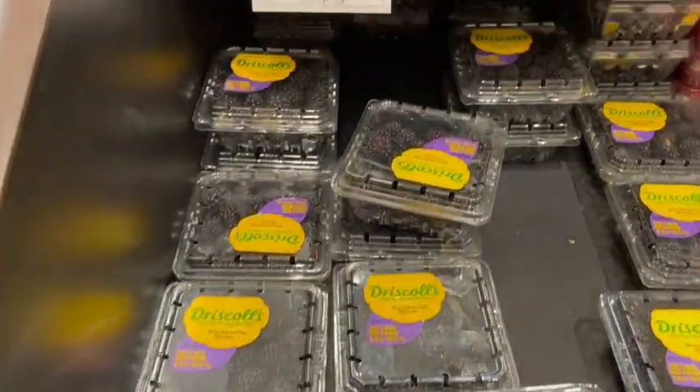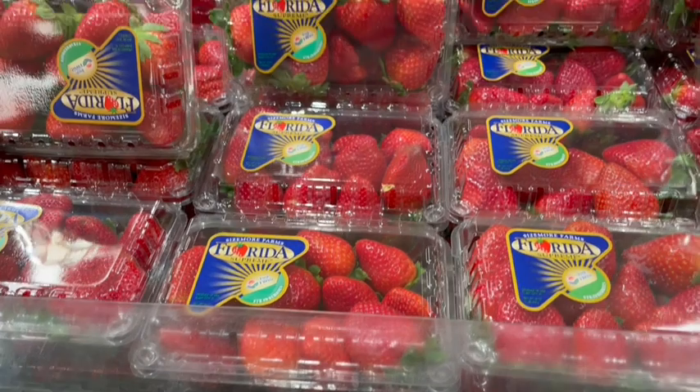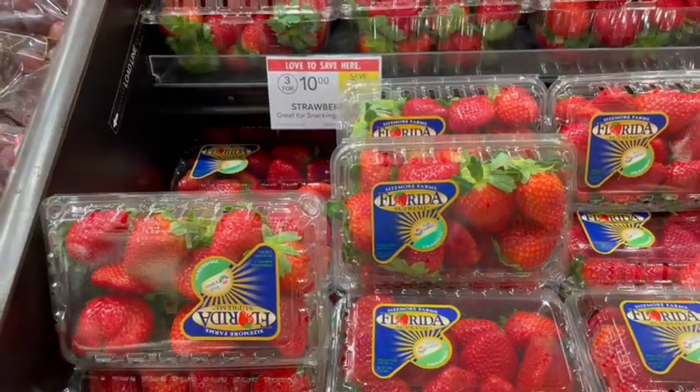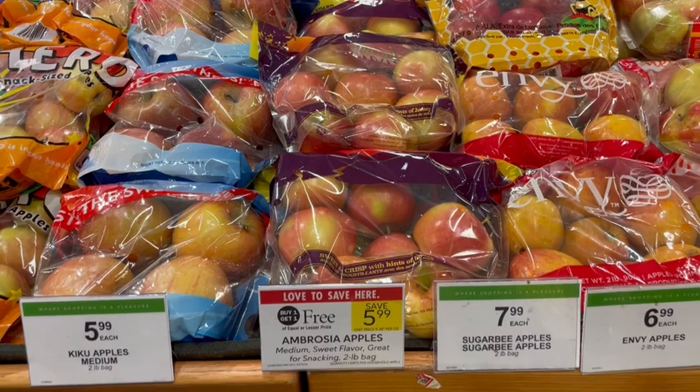Next up we have blackberries buy one get one free — just $2 a carton. We also have strawberries that look so delicious; prices should start going down now that it's strawberry season, but they're at $3.33 right now. We also have bags of apples on sale for just $3 a bag after the buy one get one free sale.